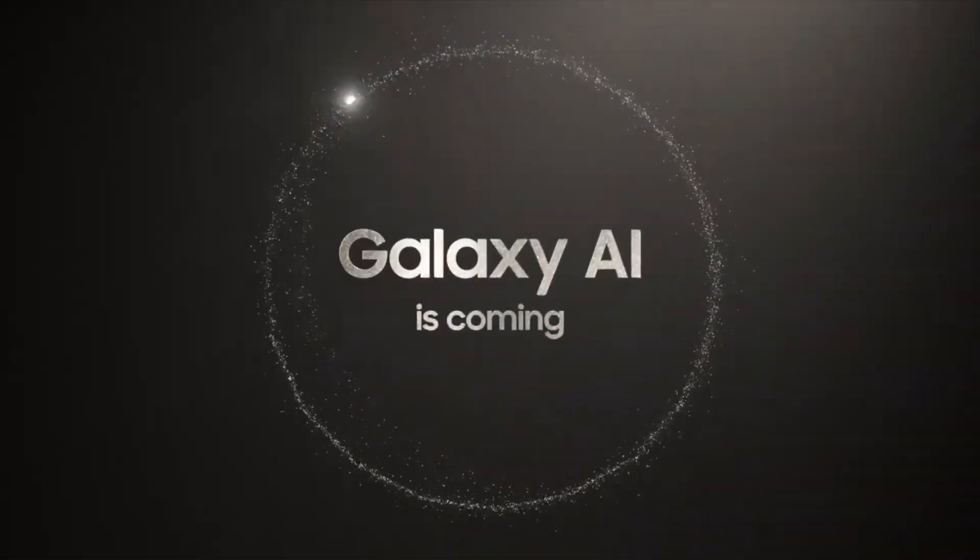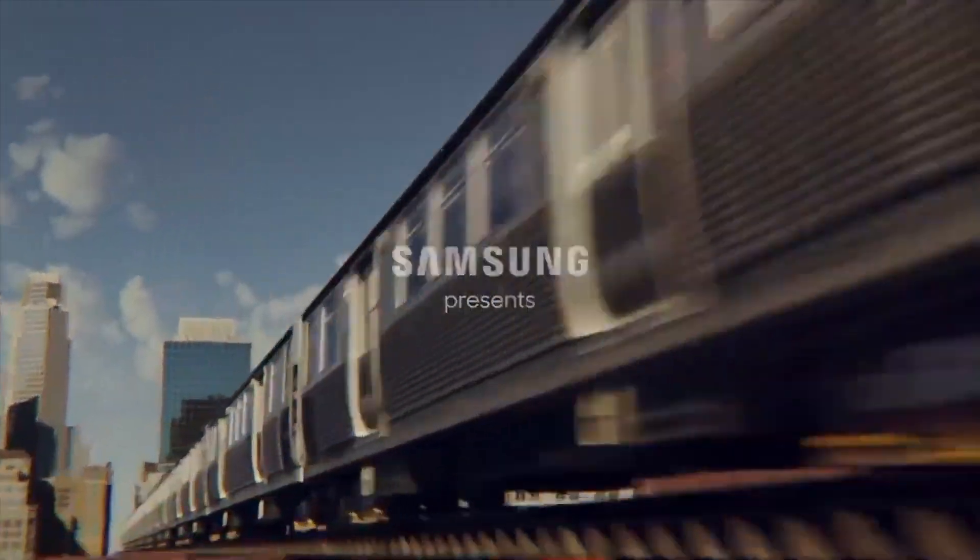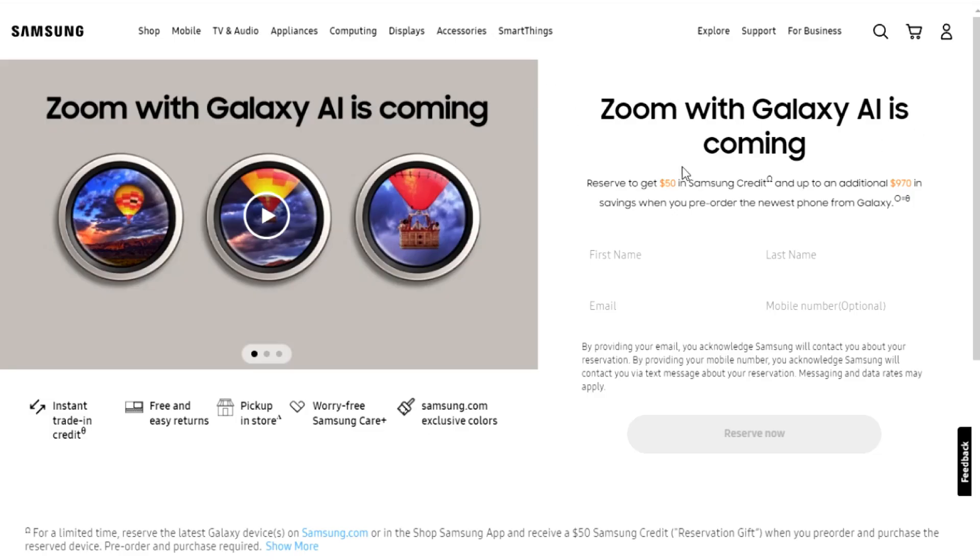Hi guys, in another video by EmTechPro. It's all official — Samsung was eagerly waiting for the year 2024 to kick off, so that they can officially reveal what's coming at the Unpacked event on January 17th.